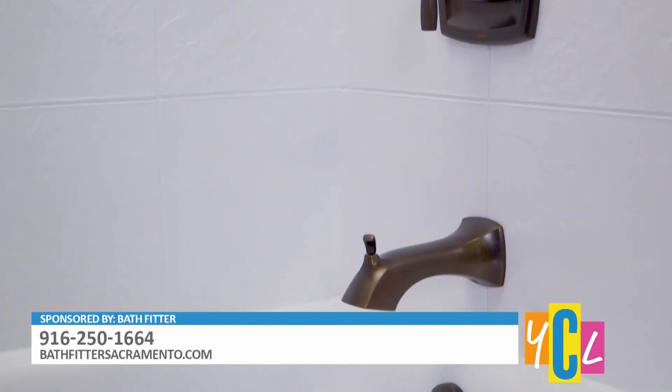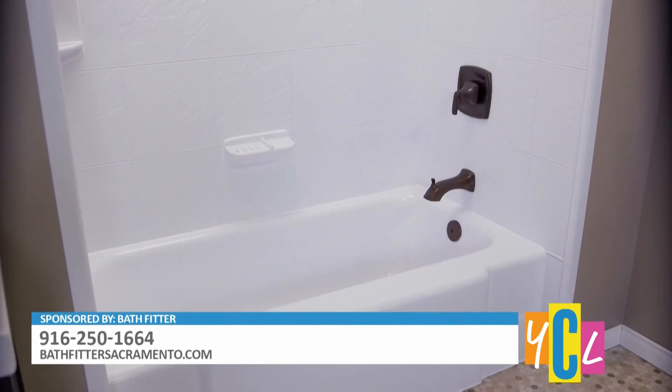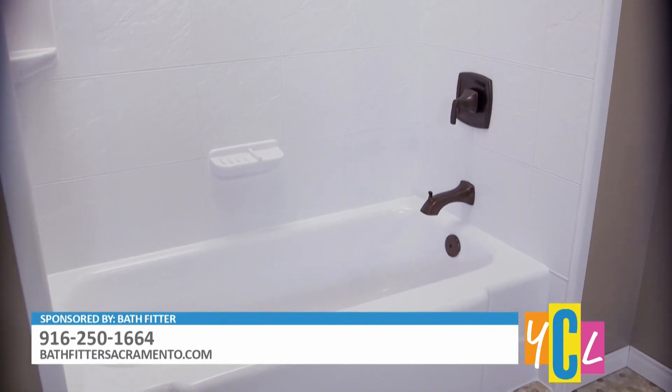You can go on our website and design your own bathroom to get an idea of what you want before we come out to your home for the free in-home consultation. That's nice.